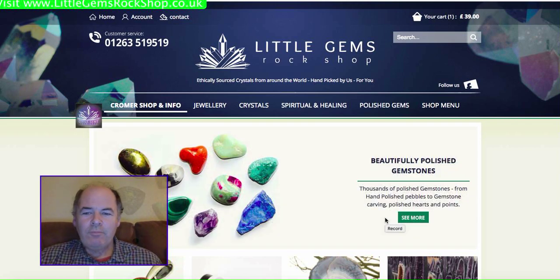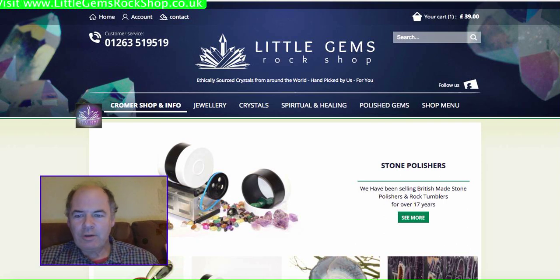Hi there, it's Danny here from Little Gems Rockshop in the UK. Just doing a short video here to explain the differences between our old website and our new one, and give you a quick tour so you get the most out of the website.